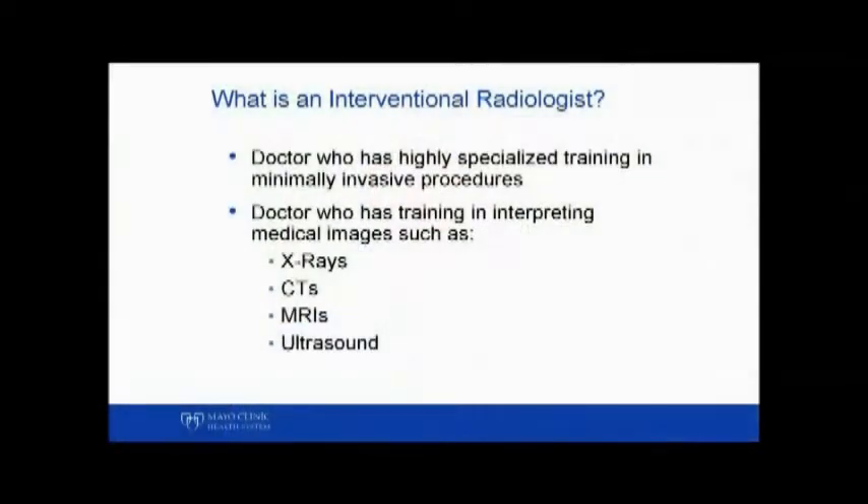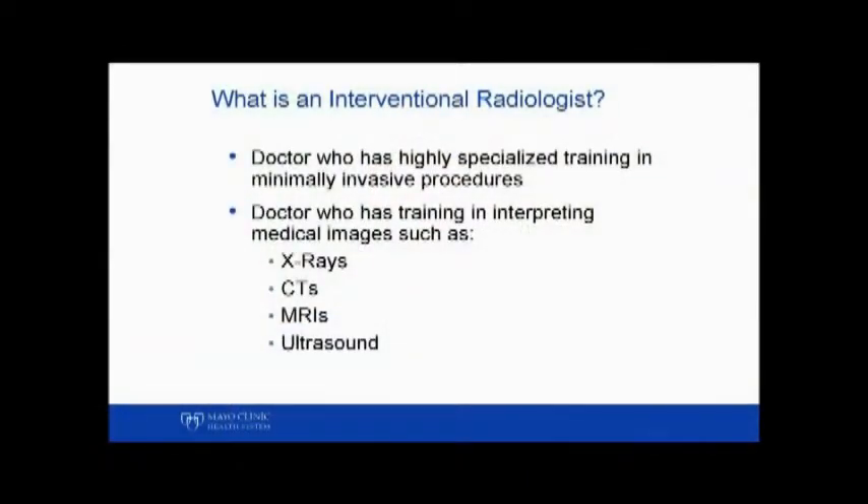You may ask yourself, what is an interventional radiologist? We are physicians who have specialized training in doing minimally invasive procedures, in addition to interpreting images like x-rays, CT, MRI, and ultrasound.